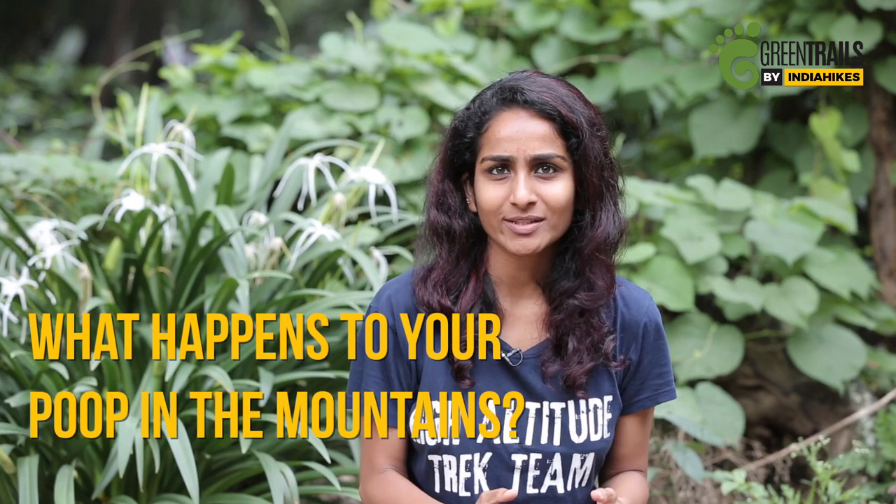Hi everyone, I'm Neha. Today I'm going to talk about what happens to poop in the mountains. Have you ever wondered when you go trekking, what happens to your poop? We have. In fact, after a lot of experiments at India Hikes, we have figured out one of the most effective ways of handling poop at high altitudes. We compost it. I'm going to give you a little behind the scenes of the composting process.